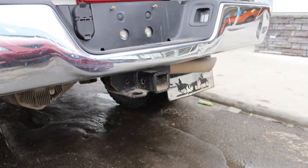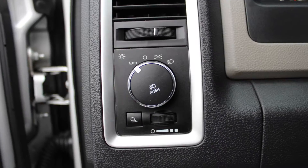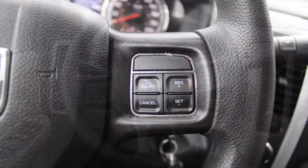A trailer hitch receiver and a silver exterior. Aside from your standard features, this vehicle includes a remote start system, automatic headlamps, and power adjustable seats with lumbar adjust, and steering wheel mounted audio controls with cruise control.